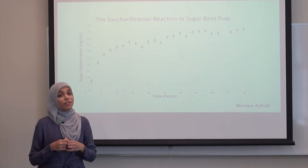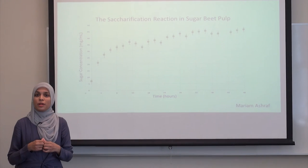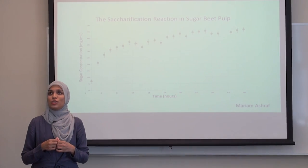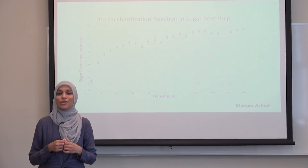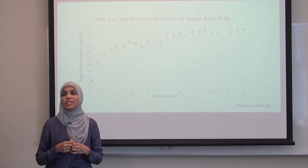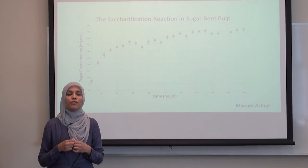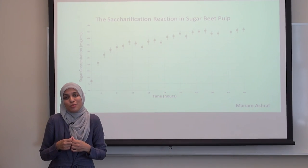By the end of my project, I had gone from converting 35% of sugar beet pulp into sugars to 66%, which is a 31% increase. And I think that with continued effort and research, we should be able to make the switch to biofuels soon, or at least I hope so. Thank you.